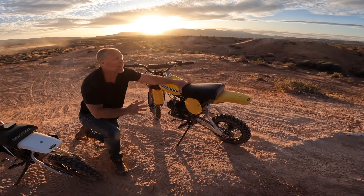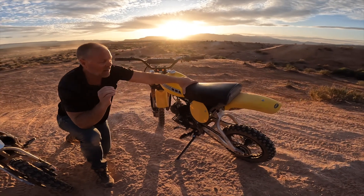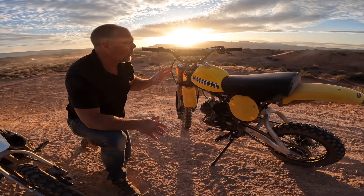Parker and I have been ripping around the desert having so much fun, and this has just been the highlight of my life type riding today. But we just want to take a couple minutes here and show you some of the updates for the new bikes.